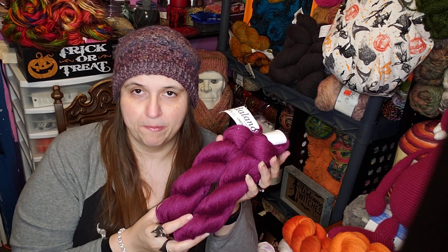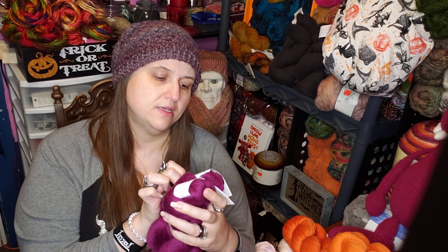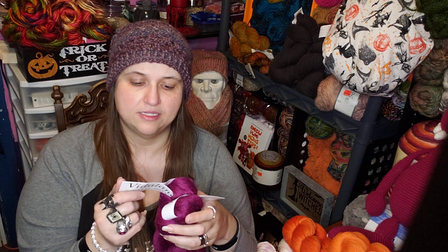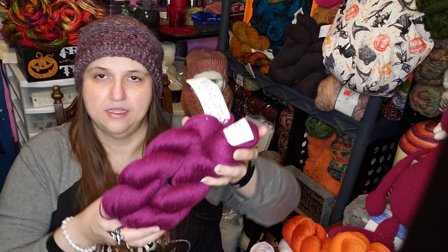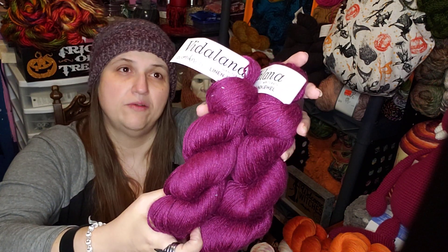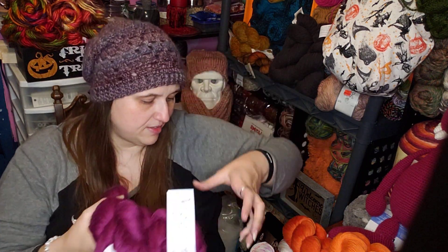The next one is this really pretty purpley wine color — this is a Vitilano yarn called Linen Jewel. It's 50% superwash merino, 30% linen, 20% silk — a fingering weight yarn with 400 yards per skein. So about 800 yards to make something with in that really pretty purple.